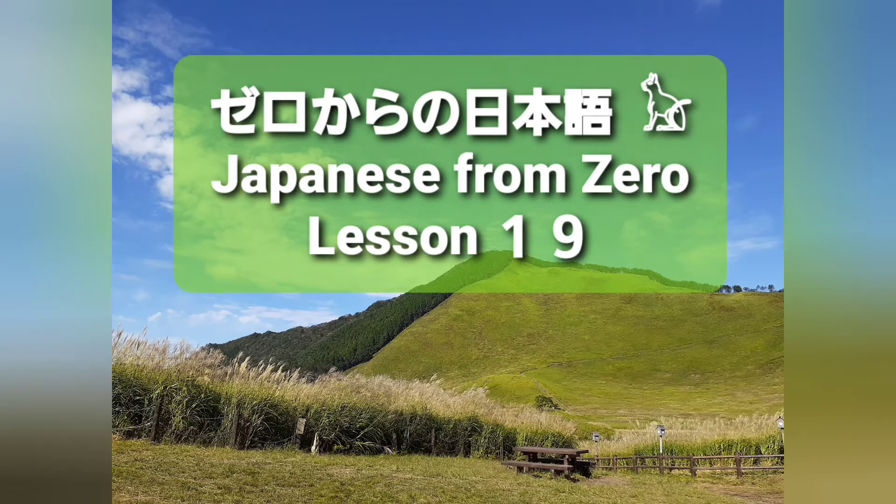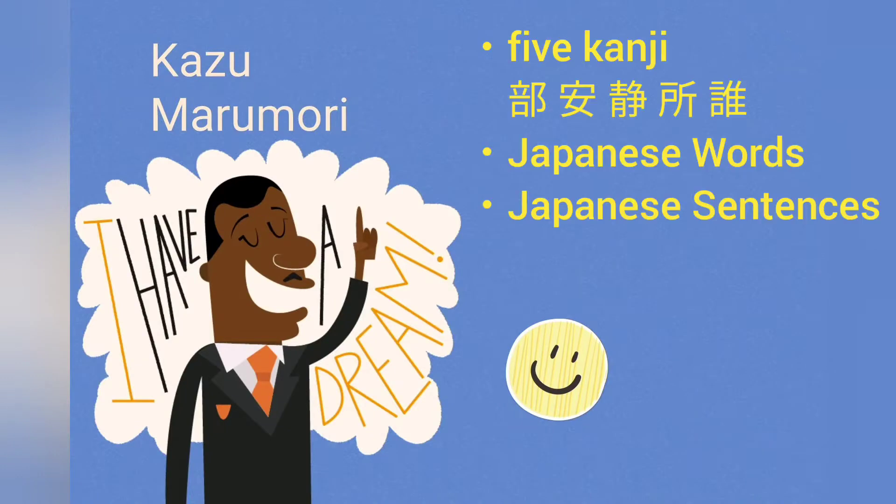Zero kara no Nihongo — Japanese from Zero, Lesson 19. In this lesson, we are going to learn 5 kanji, Japanese words and Japanese sentences. Now, let's get started.